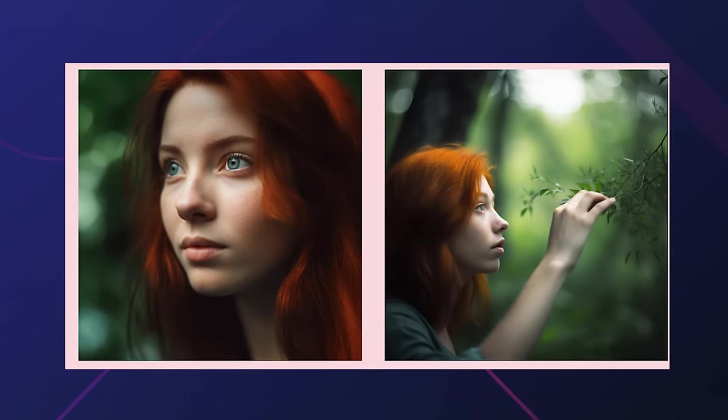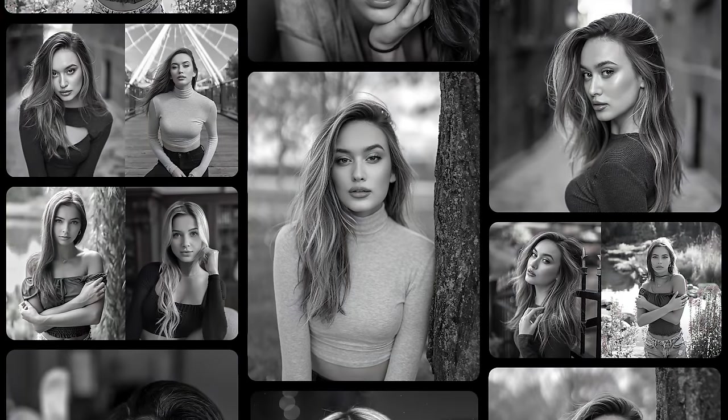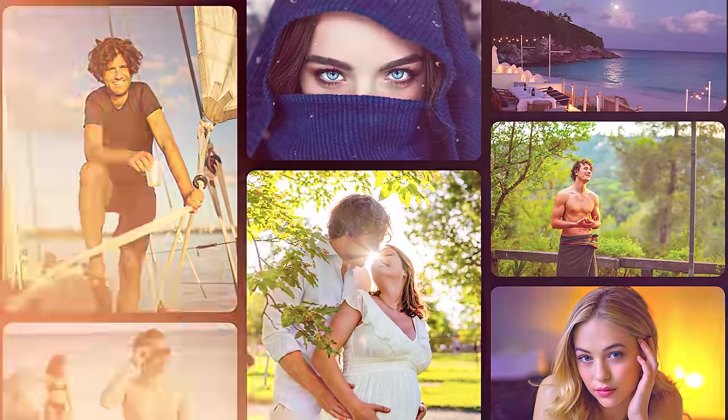Color plays a crucial role in photography, acting as a silent storyteller that sets the mood and enhances the visual impact of an image. Colors have the power to transform ordinary images into exceptional and memorable visuals that resonate emotionally. This is why colors are such an important part of photography, and why they should be at the forefront of your photo creation process.